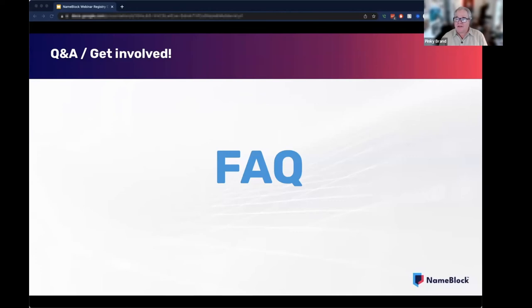Second question: Identity Digital, formerly known as Donuts, are doing something similar to the anti-abuse blocking — are you working with them? Yes. As I mentioned earlier in this session, we plan on inviting and offering all third-party blocking services. We want to be inclusive and we want to provide a single marketplace. So yes, we certainly are speaking with Identity Digital.